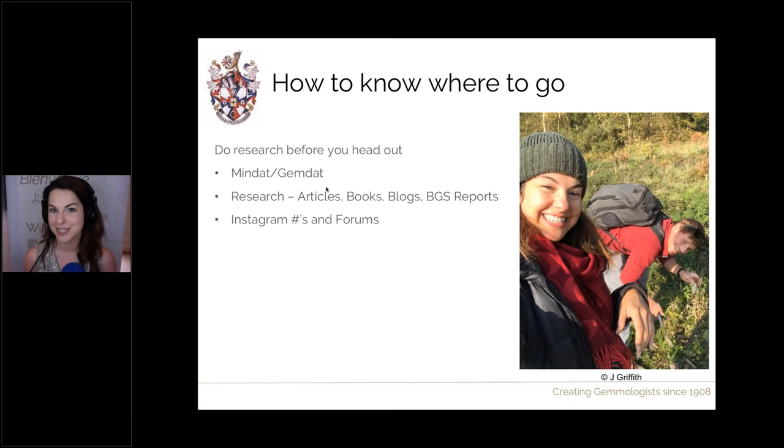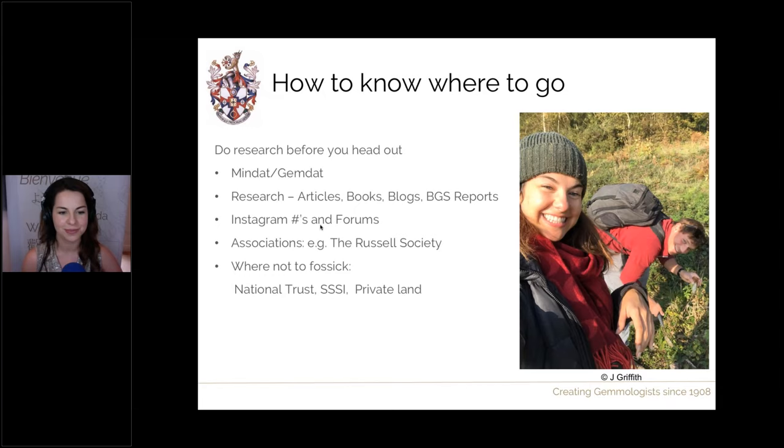There are a few associations in England — one is known as the Russell Society, for serious mineral collectors on an application basis. They do have trips once, twice, or three times a year to various places to find different minerals. When it comes to fossicking, there are a few places where you cannot fossick: always look out for signs saying you shouldn't be there, and your research should also pull this up. Do not fossick anywhere owned by the National Trust, any sites of special scientific interest, or anything that's privately owned unless you have explicit permission from the owner.